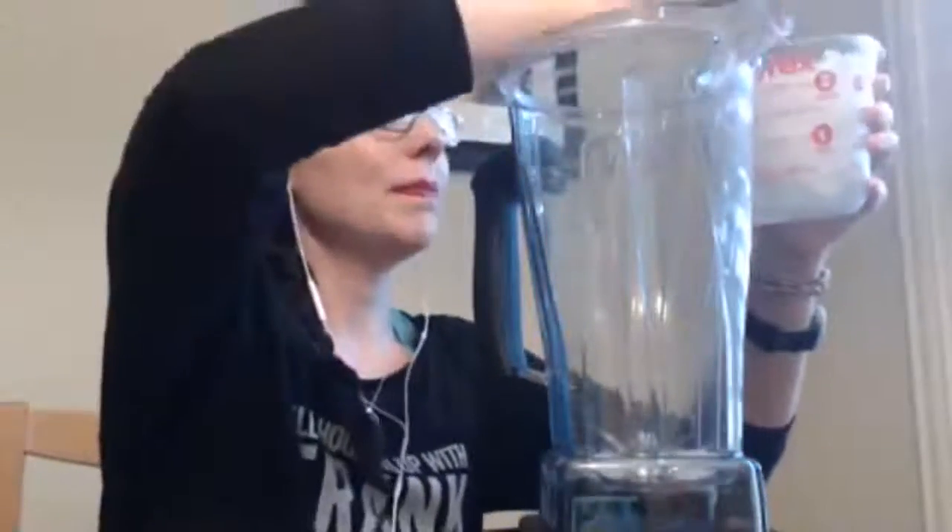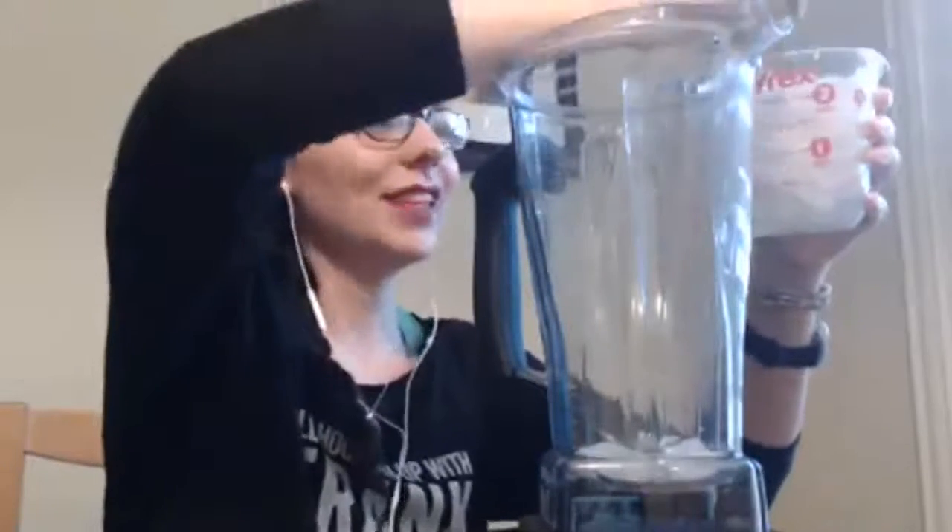You guys can see my blender real quick here. Hillary's getting her ice. I just start by dumping some ice in, and it just makes it really ice creamy. You can do more or less depending on your preference.